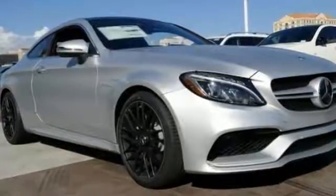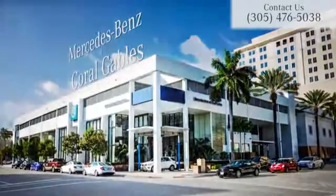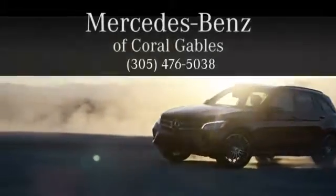Come on out and see this AMG C63 today. At Mercedes-Benz of Coral Gables, we look forward to your visit and deliver excellence at every mile.